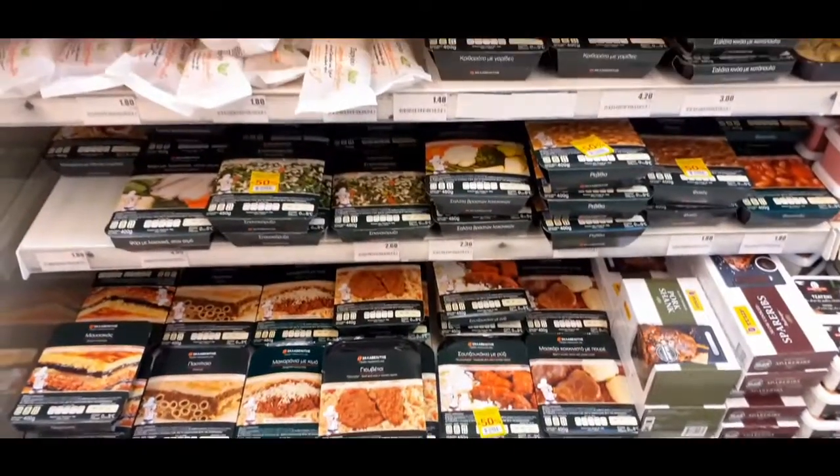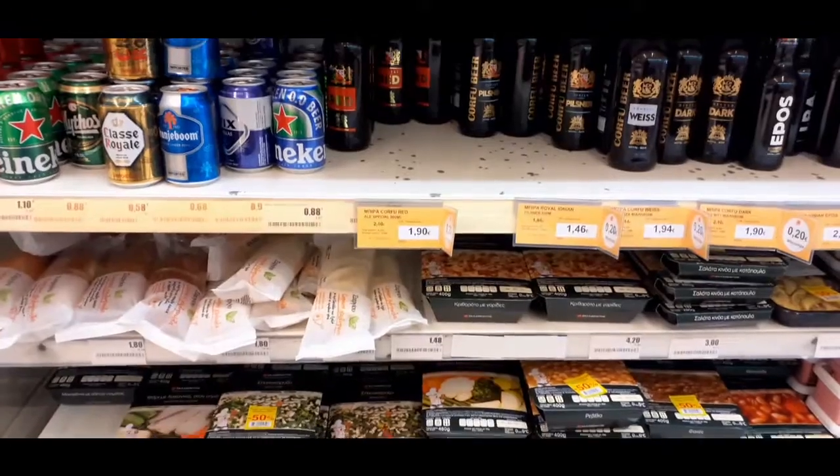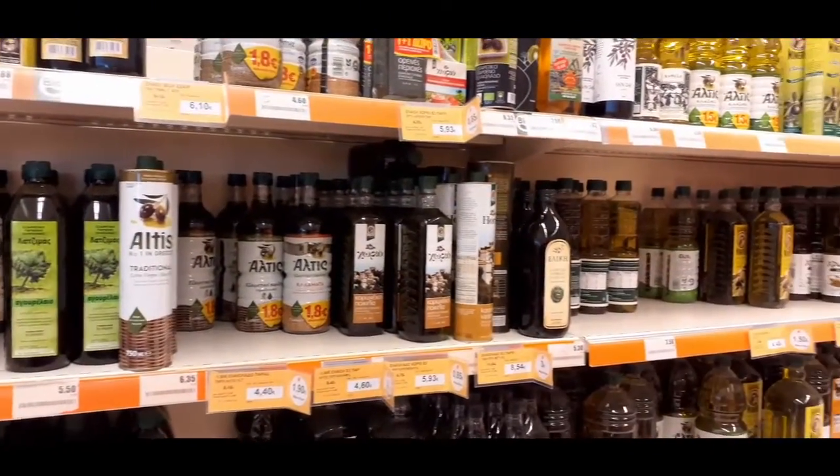Here we are at the supermarket. Let's go and see what they have on offer. This is the ready meal section — it's mostly Greek meals on sale here: moussaka, pastizio, soutzoukakia and various side dishes.